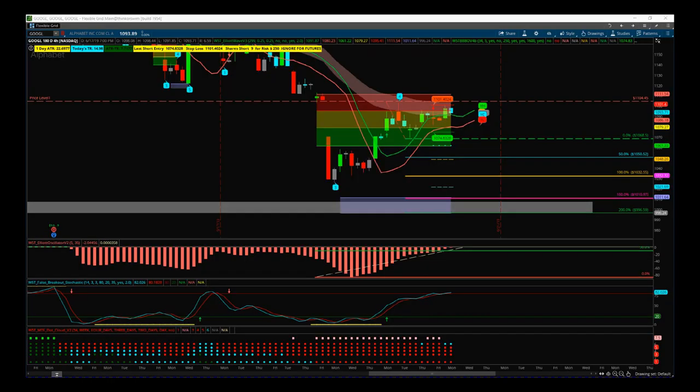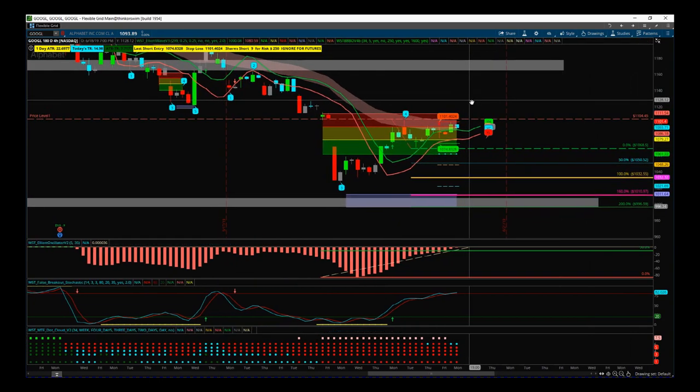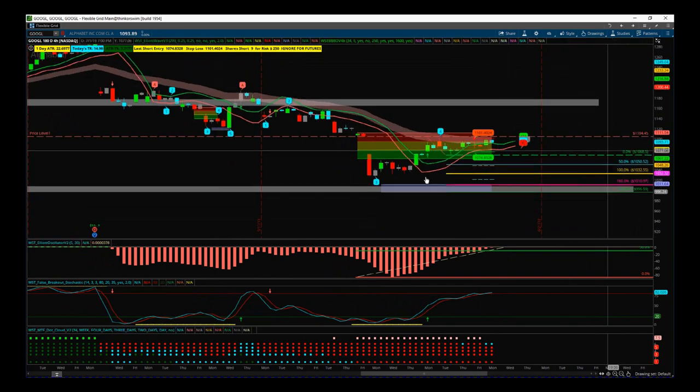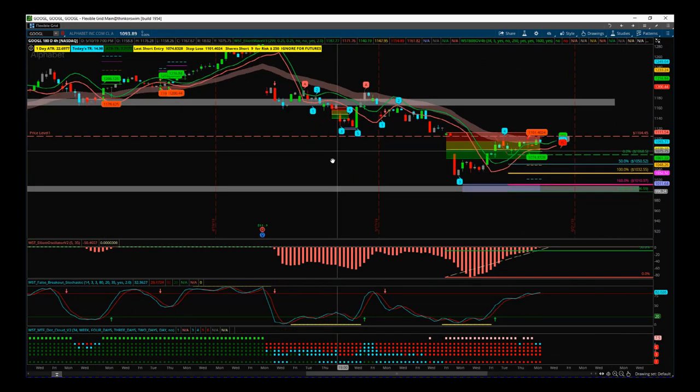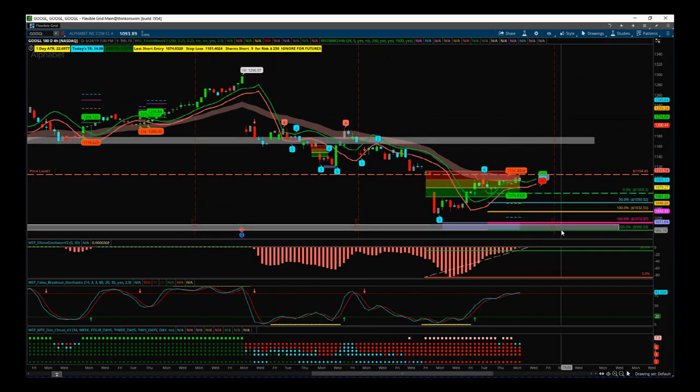Hi, this is Paul from TradeTheFifth.com and this is my daily stock signals video for Tuesday the 18th of June. We have a potential short on Google here — GOOGL — on the four-hour timeframe. We are bearish biased since we had the earnings news and have just tumbled down. I think we're going to actually test a thousand dollars here.